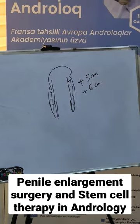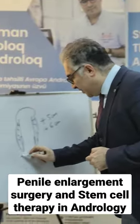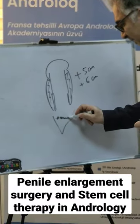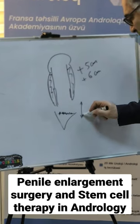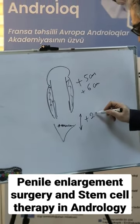For lengthening, of course, we can do it with ligament — suspensory ligament resection. It's for lengthening of the penis, but here we have approximately two or three centimeters.